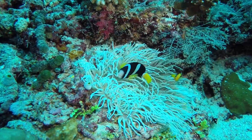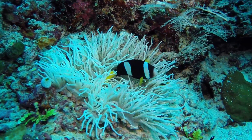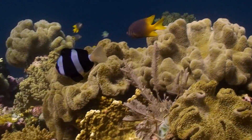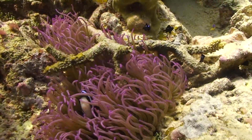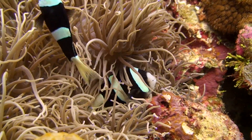And here's another curious thing about anemone fish: they are all born as boys, but as they grow up, one becomes a breeding female and another becomes a breeding male. If the female dies, one of the males changes sex to replace her. Talk about family planning.